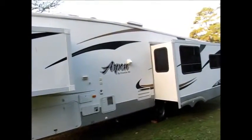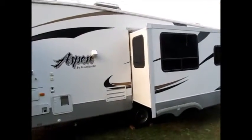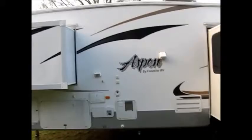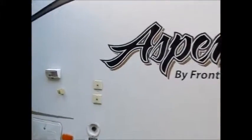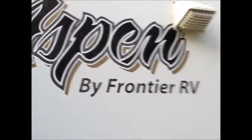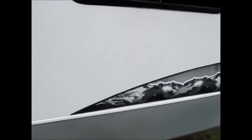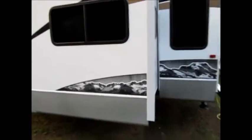Somebody just recoated the entire roof on this camper and it looks really good up there. It does have these black decals, and whenever you have black on the side of these RVs and they sit in the sun, they start to crack. It's almost unavoidable, but I'm going to show it to you — I like to show the negatives as well as the positives. You can see here the decal is just cracked, not peeling, just cracked from the sun.